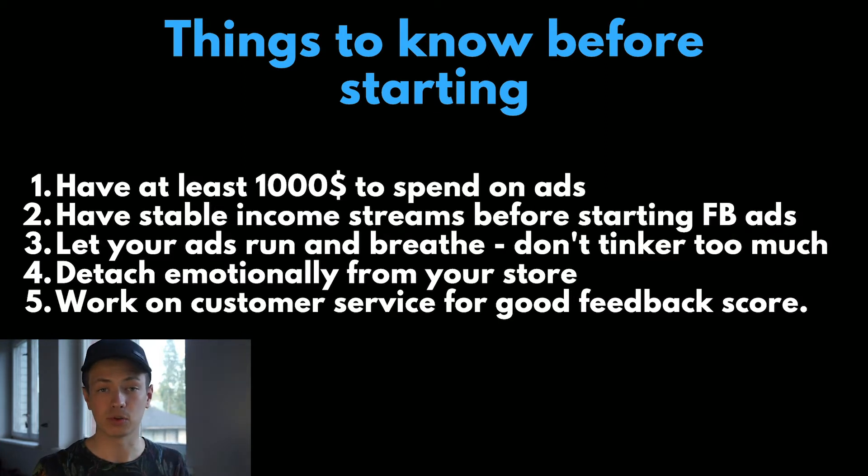There are a few things you should know before starting Facebook ads and dropshipping in general. First, have at least $1,000 to spend on ads. Others have said you only need about $300 or $500, but that is if you already have a winning product. The reality is that you will lose a lot of money before you start making it back. So you need a good chunk of cash before you start running ads, and it helps if you have a stable income like a job or other online ventures. Paid ads require a lot of testing before you make back the initial investment.